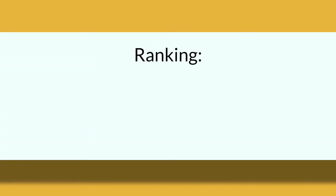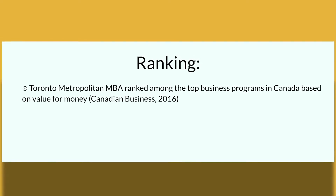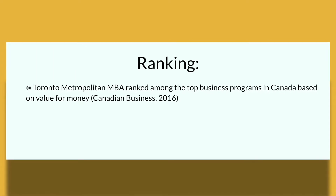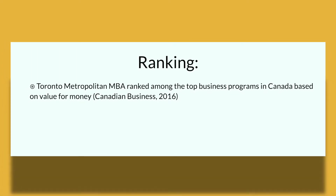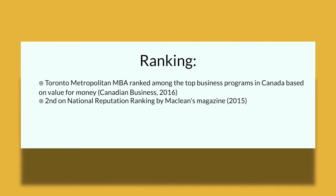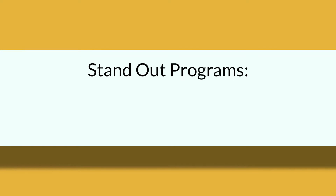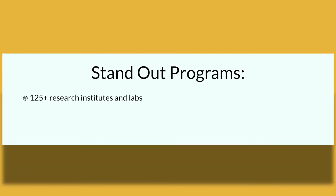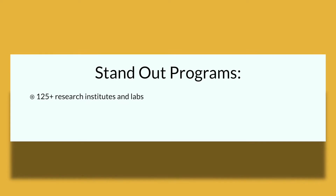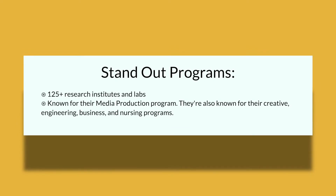In terms of rankings: Toronto Metropolitan's MBA has ranked among the top business programs in Canada based on value for money, according to Canadian Business 2016. It is also ranked second on the national reputation ranking by Maclean's Magazine in 2015. The DMZ at Ryerson was ranked as one of the top university incubators in North America in 2015. Toronto Metropolitan also has 125-plus different research institutes and labs, and is well known for its media production, creative engineering, business, and nursing programs.